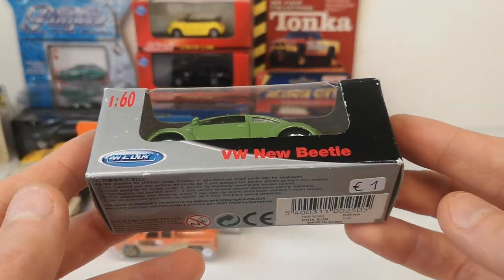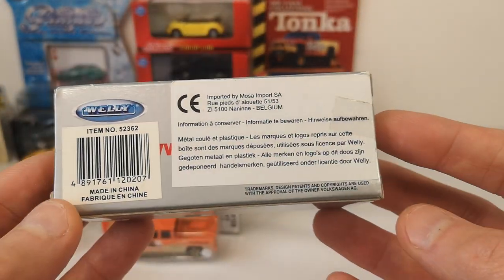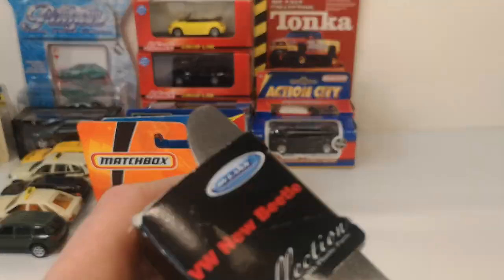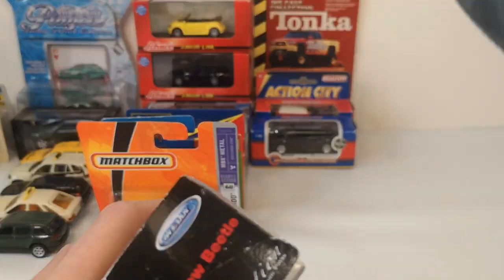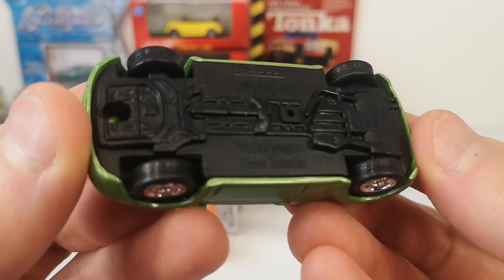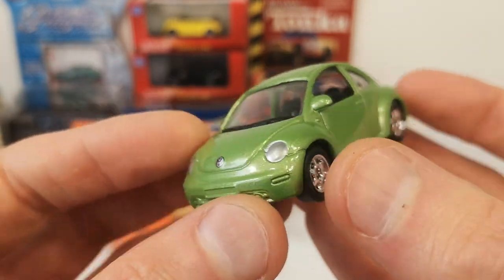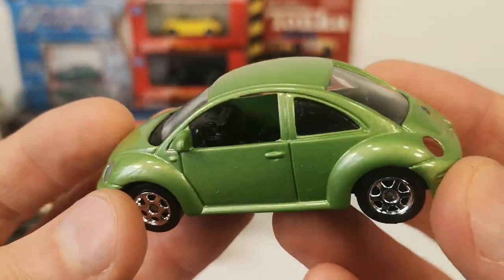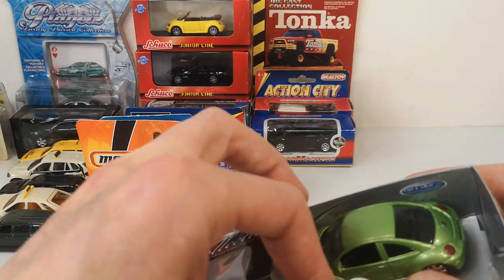He also had a bunch of stuff for one euro. This is a Welly in a window box — nice green color. Volkswagen New Beetle, it says on the base. Vinyl tires, chrome generic rims, headlights and VW logo in the front, tail lights and VW logo in the rear — pretty good. Proper steering wheel, nice interior. Good value for money for one euro.